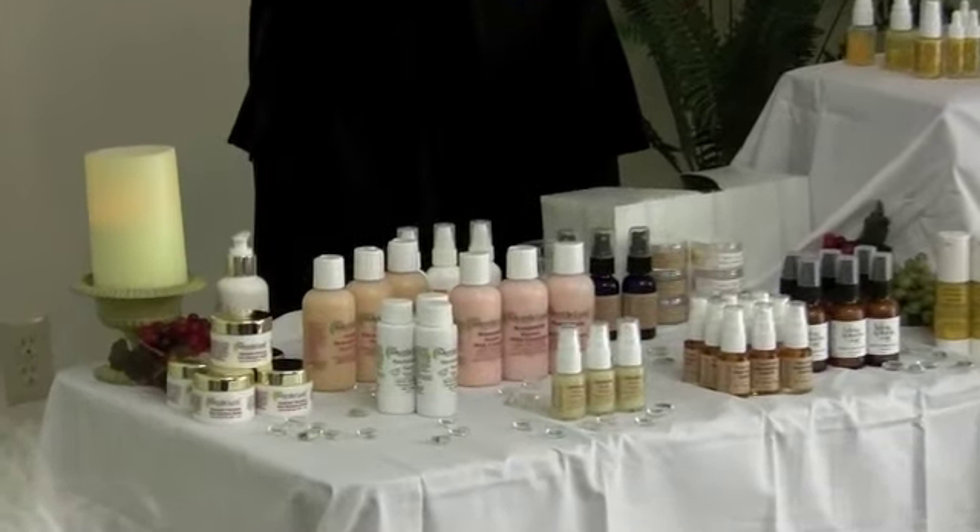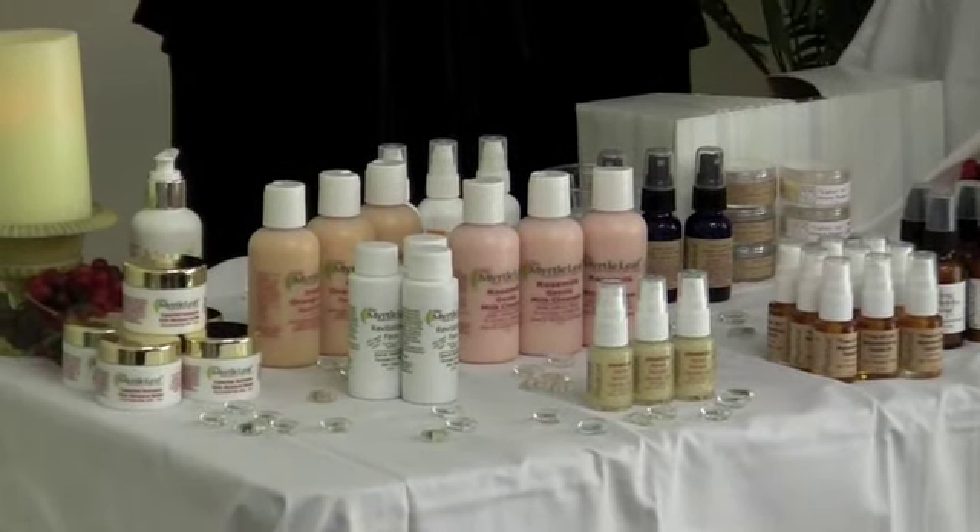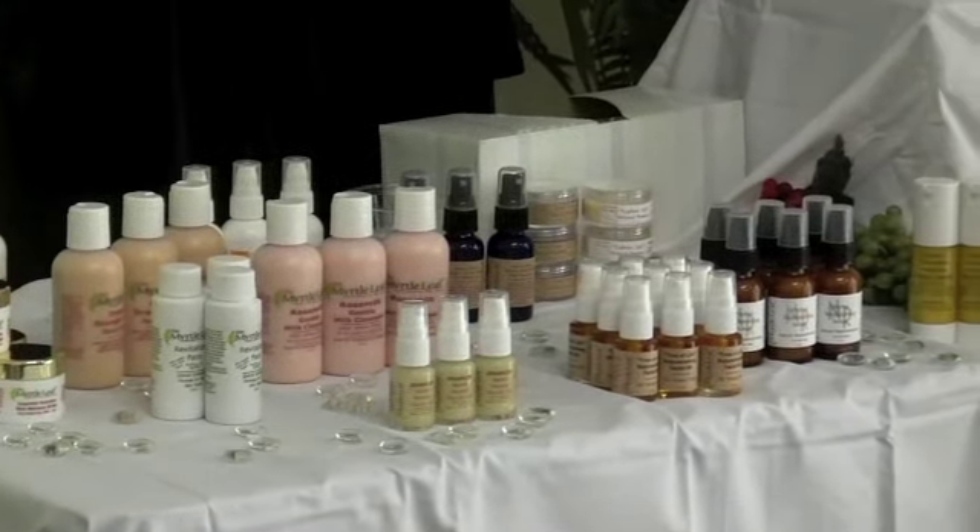This is Kaydell Shelton, owner and creator of the Myrtle Leaf All Natural Skin Care. Watch me demonstrate how to use my products in the upcoming video.